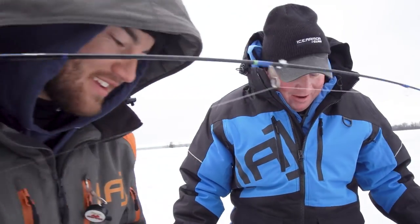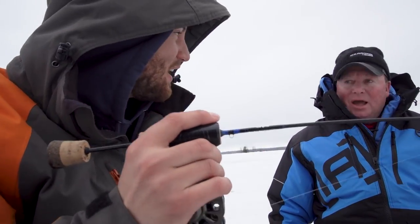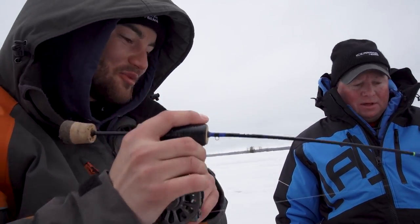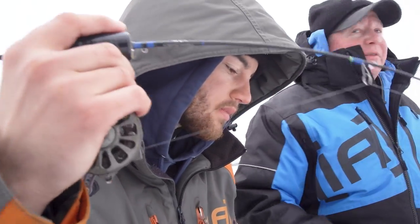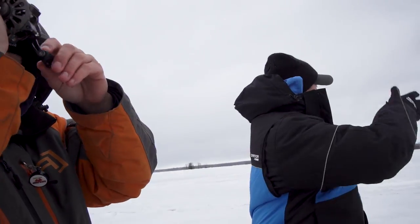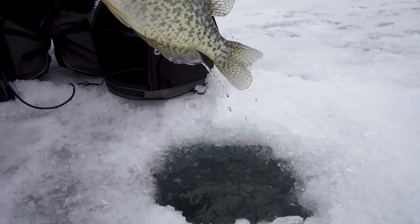I don't even have time to get mine off my hook. This late ice bite is amazing — when you find them it's crazy how many fish are in one spot. This shallow weed bed could be 150 yards wide by 500 yards long but it's holding a lot of fish.